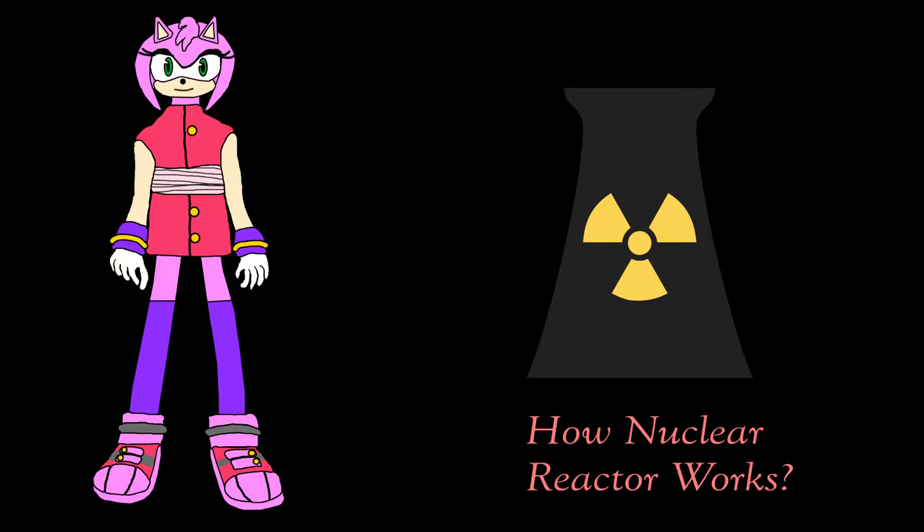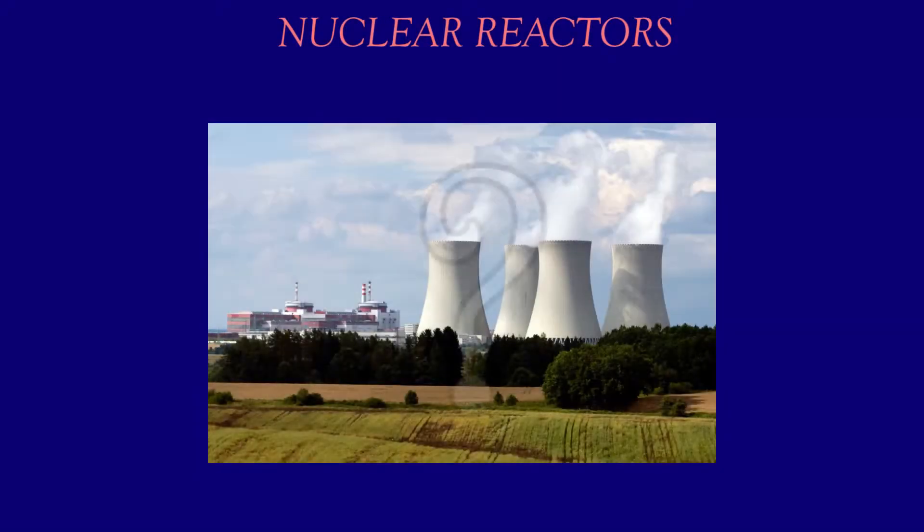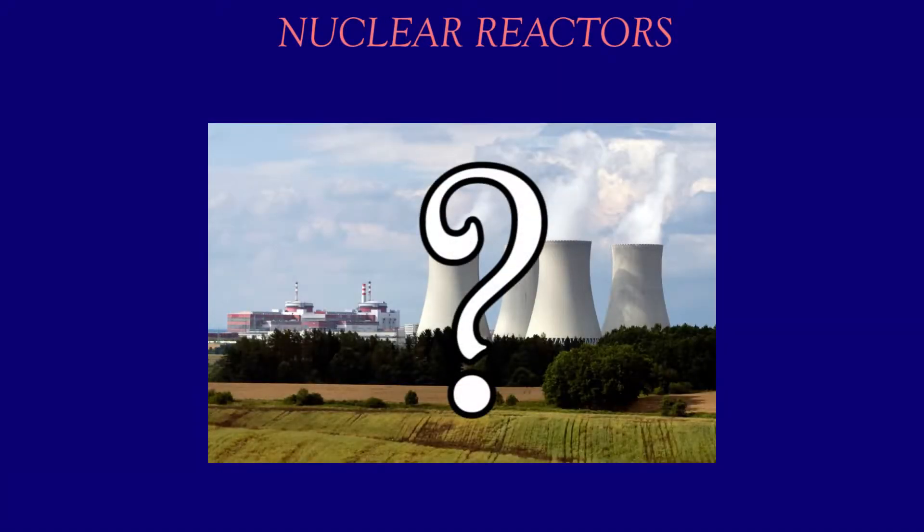Hello, I'm Amy Rose. We will learn about how nuclear reactors work. Do you believe that conventional thermal power stations generate electricity by harnessing the thermal energy released from burning fossil fuels? Yes, it does.